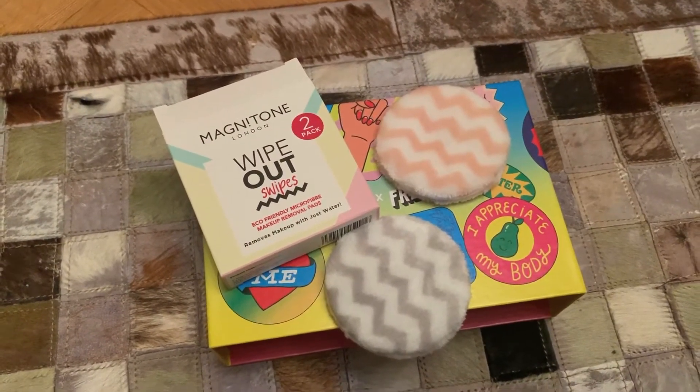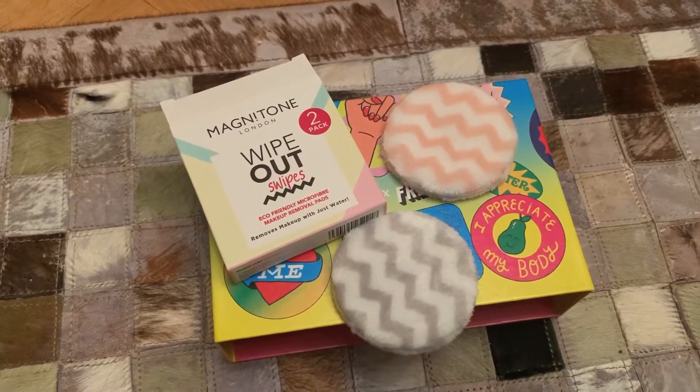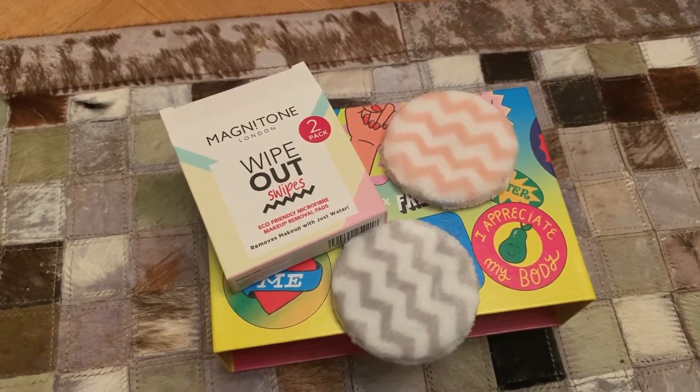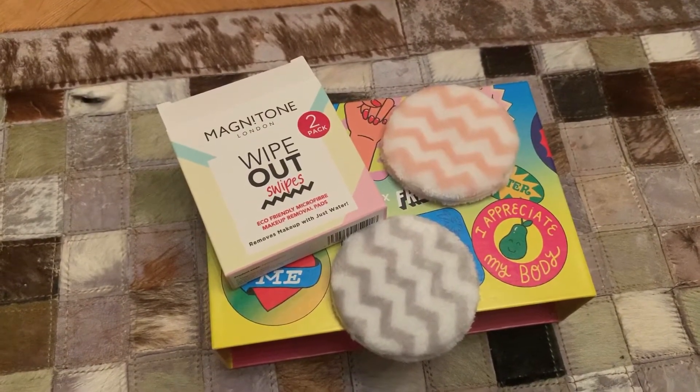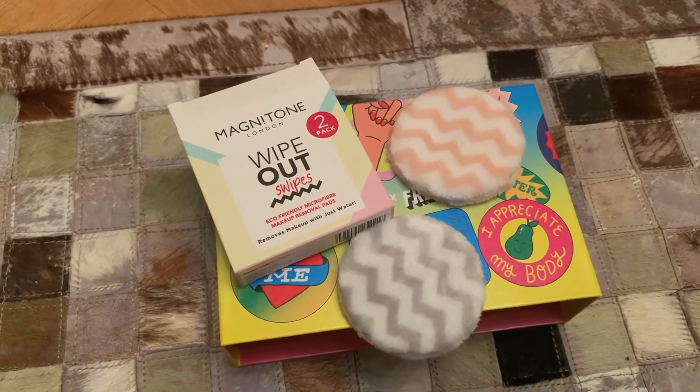I got some in last month's Look Fantastic box, and they're nice and soft and squidgy — you can just throw them in the washing machine. Having a few of them is quite good, because while one lot is washing and drying, you can be using the other. However, looking at the leaflet, a full-size pack of these — which is six swipes — is £15. Not blown away, but happy to have another little set.